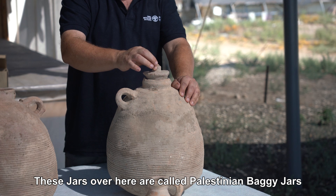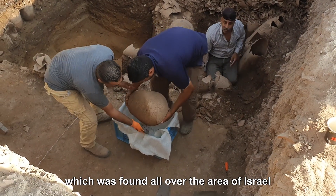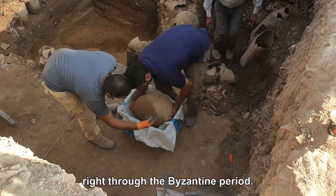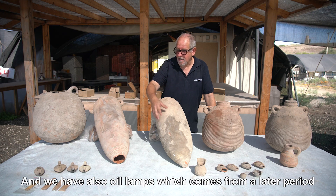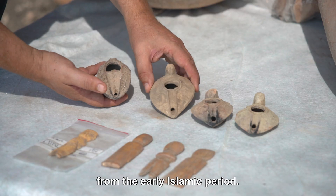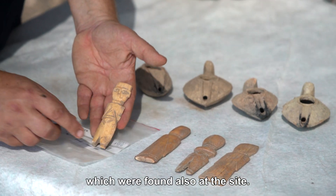These jars over here are called Palestinian baggy jars and they are the main kind of jars found all over the area of Israel right through the Byzantine period. We have oil lamps from the same period as these jars and also oil lamps from a later period, the early Islamic period. These are jals — children's toys — which were also found at the site.